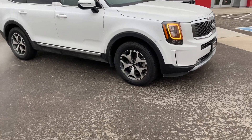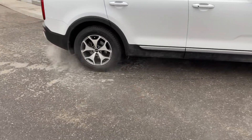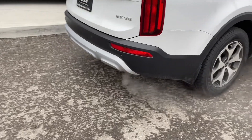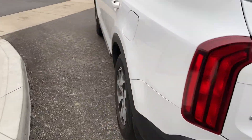Hi, this is Adrian here at Georgetown Kia. Just want to thank you for being interested in our 2020 Kia Telluride. I'm just going to give you a walk around the vehicle. This is the EX package, so let me give you a closer look inside.